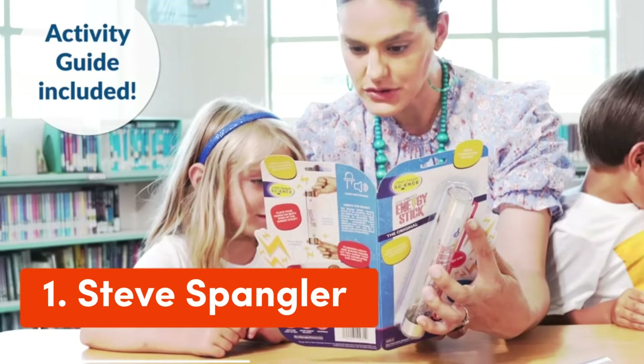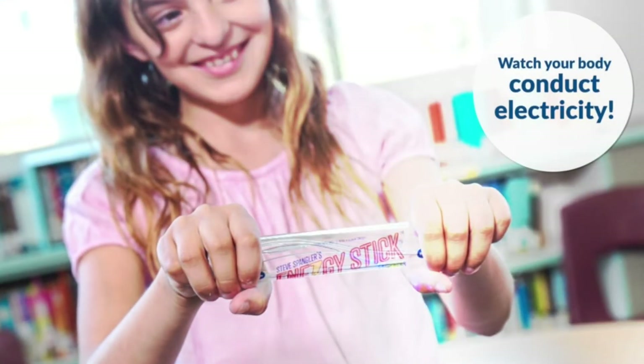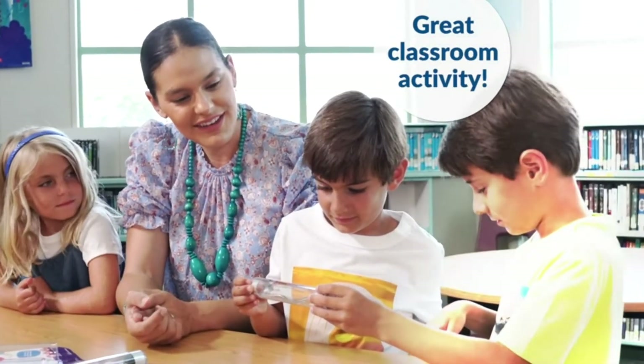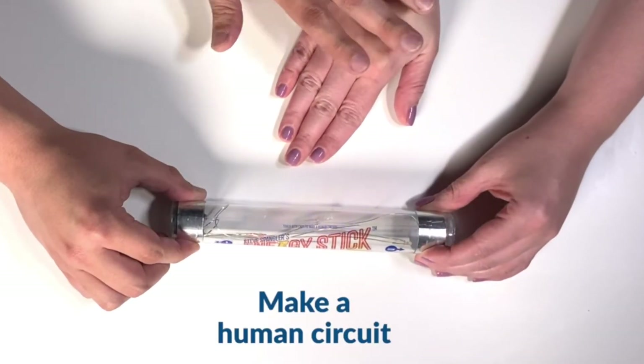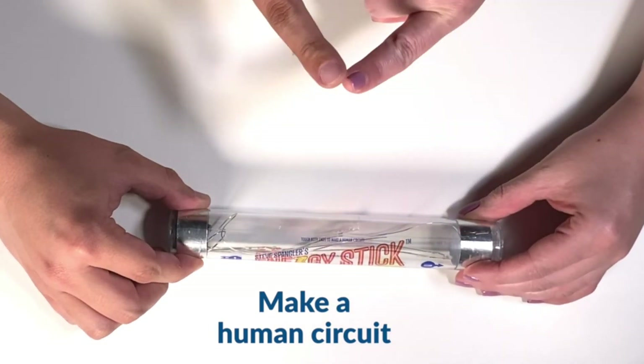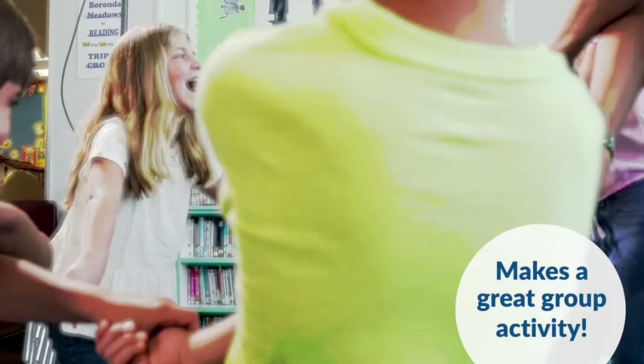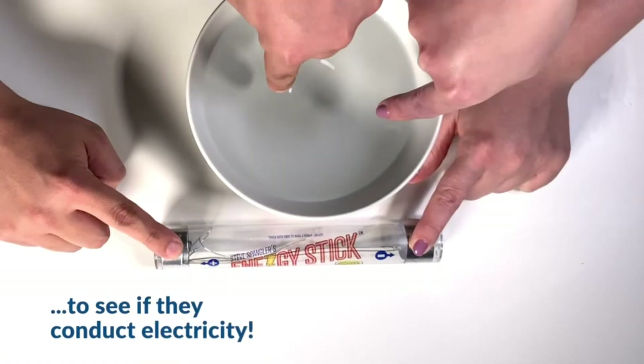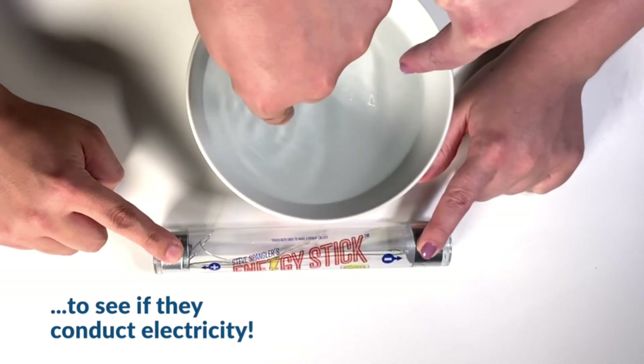Number 1: Steve Spangler Science Energy Stick. The Steve Spangler Science Energy Stick is a one-of-a-kind toy to learn and explore the science of electricity and circuits by putting the power in kids' hands and turning their body into a human conductor of electricity. The energy stick is a great visual science tool where kids put one hand on each end of the conductor stick to complete the circuit, sparking the emittance of sound and fun flashing lights.